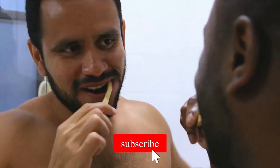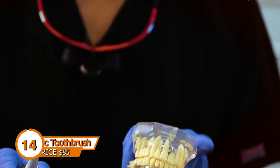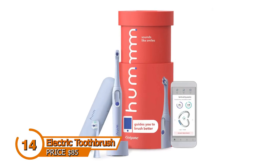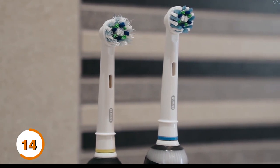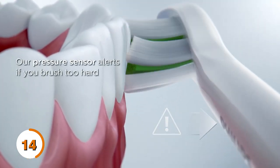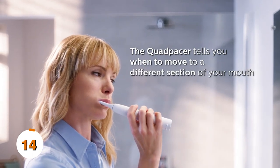Are you tired of the same old boring toothbrushing routine? Well, say goodbye to manual brushing and hello to the future of dental hygiene with our electric toothbrush. This bad boy is like a personal trainer for your teeth. It has all the features you need to take your oral hygiene to the next level. From the multi-speed settings to the different brush heads, you can customize your brushing experience to suit your needs. Plus, the built-in timer will ensure you're brushing for the recommended two minutes.